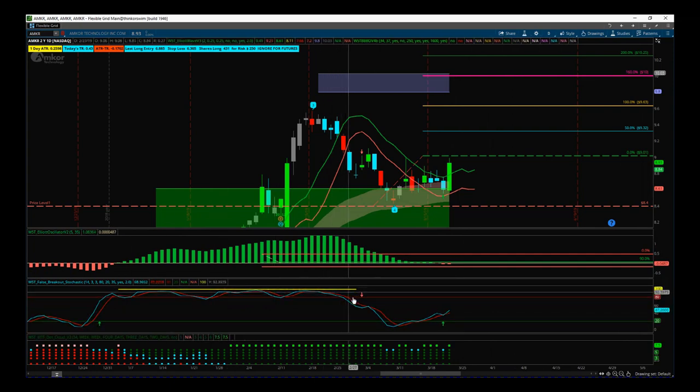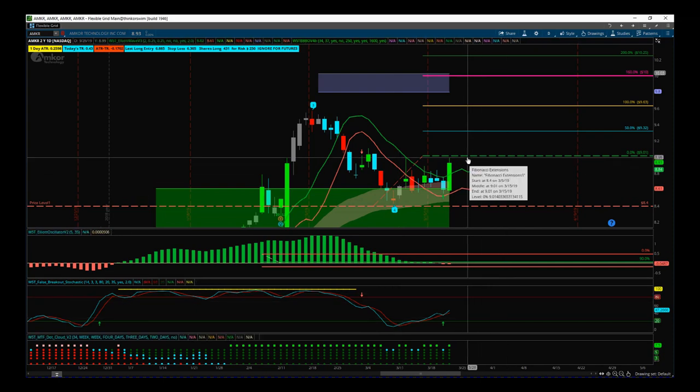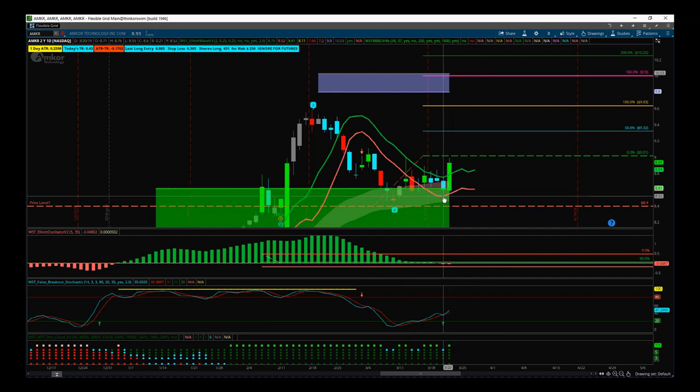Our false breakout stochastic denotes a very strong bullish trend. The stock has pulled back against that — it's like an elastic band, it wants to return to that main bullish trend. That's the initial setup from the 20th. That signal went out on our spreadsheet on the morning of the 21st before the markets opened.